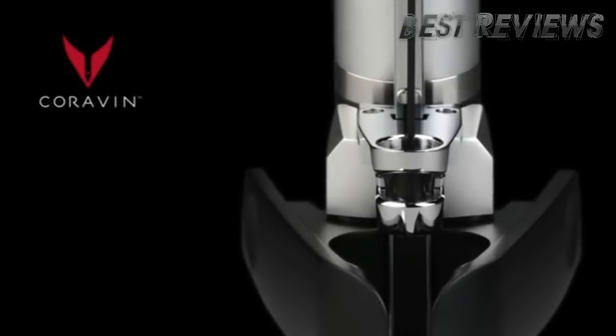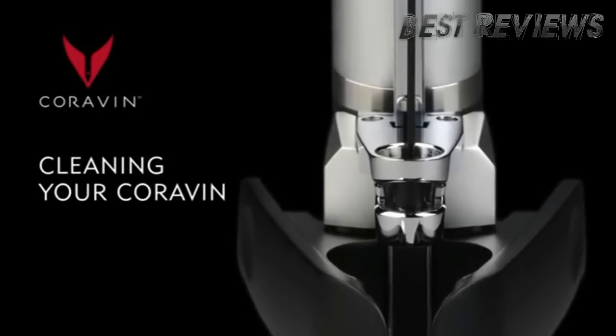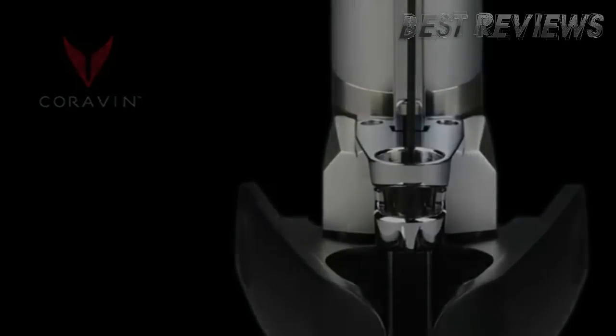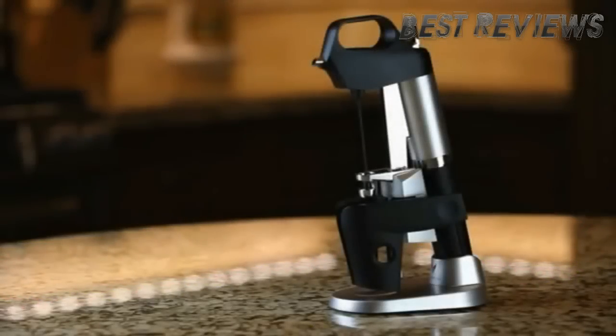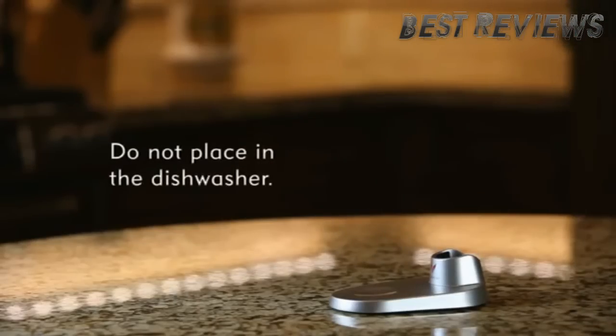Welcome to the instructional video on how to clean your Coravin Wine Access System. We recommend that you regularly clean your Coravin System to achieve an optimal experience when using it. Do not fully submerge your Coravin System in water and never place any parts in the dishwasher.